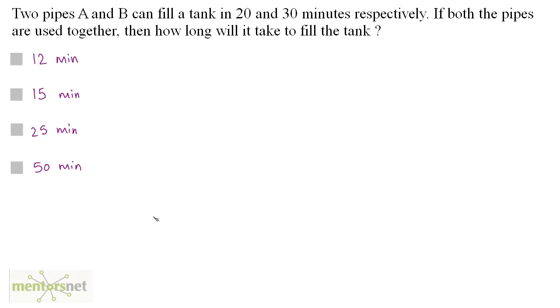Two pipes A and B can fill a tank in 20 and 30 minutes respectively. If both the pipes are used together, then how long will it take to fill the tank? Pipe A fills the tank completely in 20 minutes, so the part filled by A in 1 minute is equal to 1/20.